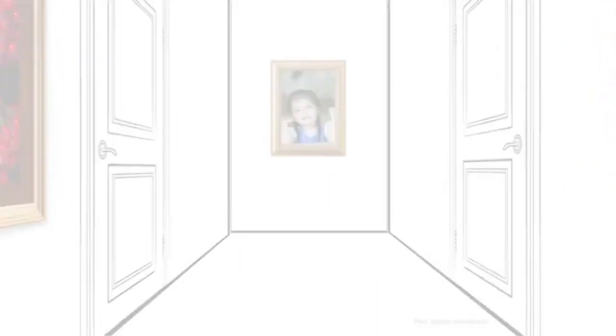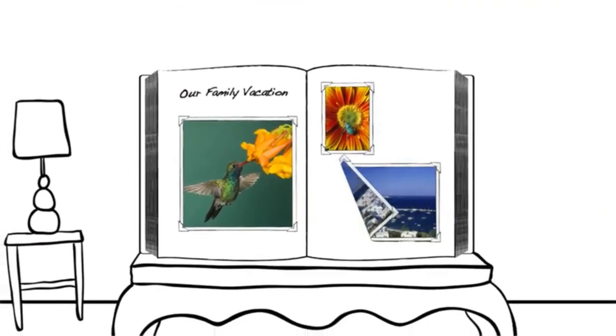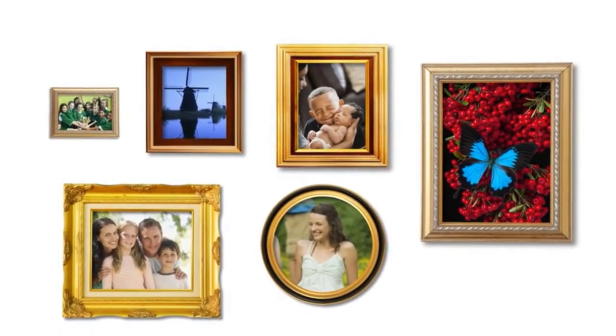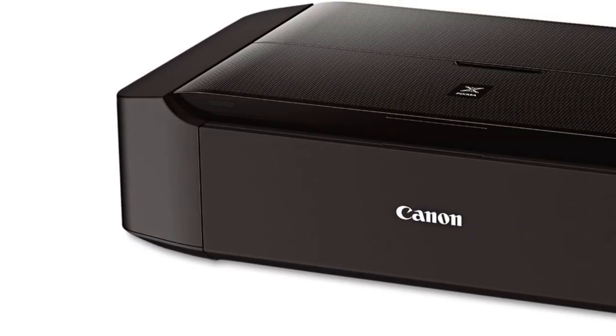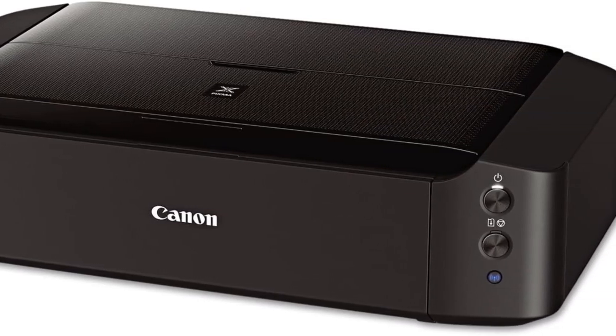What really stands out about the Canon Pixma iP8720 and iP8750 is not only the cost, but the connectivity options it offers. Not only can you send photos to print in the traditional ways such as USB — no ethernet, however — but through a series of apps, Bluetooth, and cloud options as well. In some ways, this budget option is outdoing its more expensive competitors.